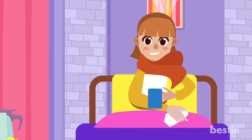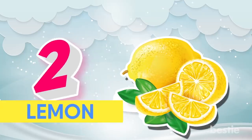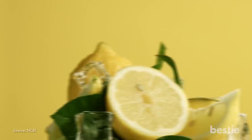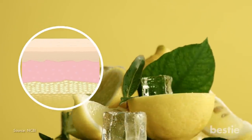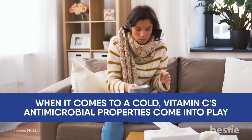Let's talk about the next ingredient in my drink. Lemon. Of course, lemon can't cure a cold on its own, but it can help your body fight it better. Lemon contains a very important nutrient, vitamin C. It's this nutrient that helps to develop tissues in your body and strengthen your bones. When it comes to a cold, vitamin C's antimicrobial properties come into play.